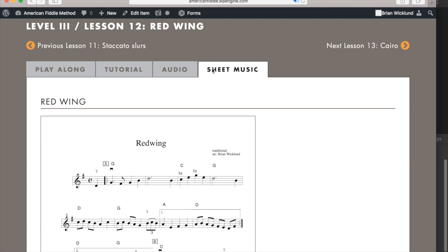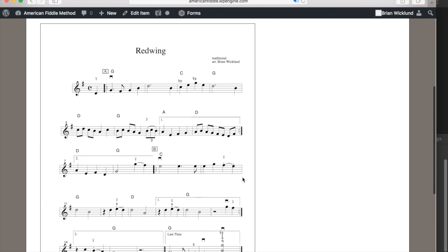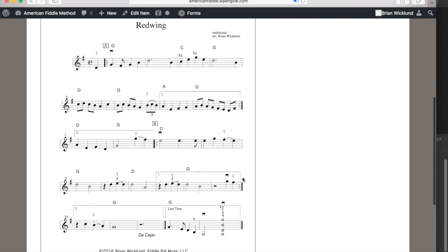The sheet music of the tune or technique. A membership with the American Fiddle Method School gives you access to all of this quality instruction so that you can grab your fiddle and join on in.